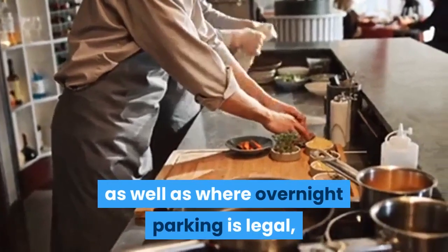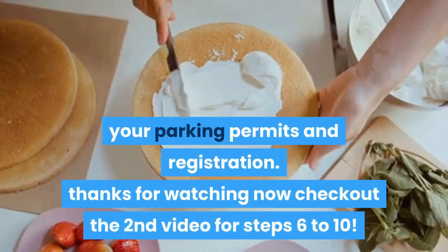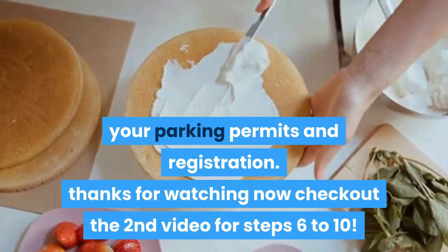In addition, you will almost certainly want the following food truck-specific permits: a permit for a mobile food facility, and a parking permit. Ask about parking limitations in your city, as well as where overnight parking is legal, while you work with your DMV to obtain your parking permits and registration. Thanks for watching — check out the second video for steps 6 to 10.